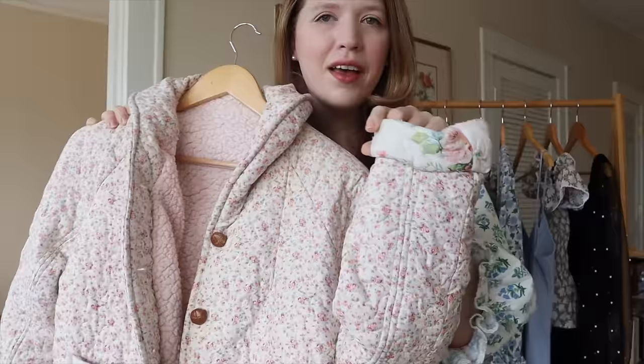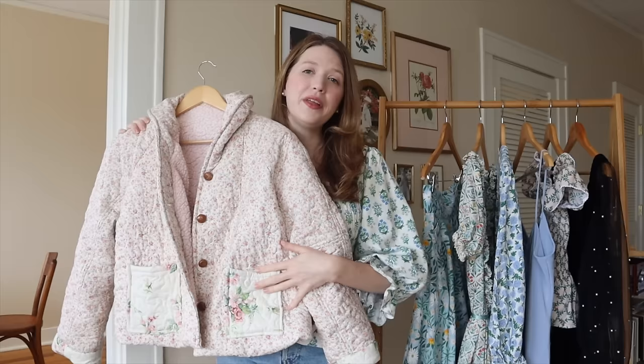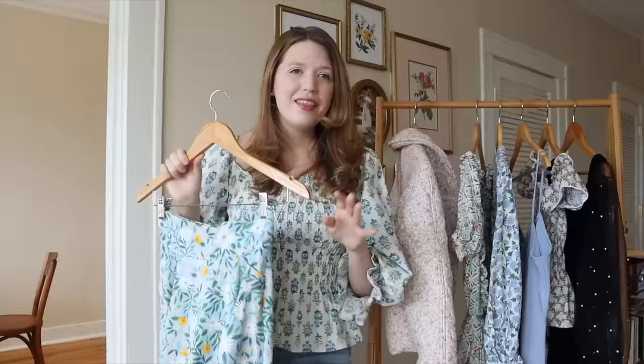My only criticism of this project is that I want the arms to be a little bit longer. I was really trying to squeeze the cuffs out of the contrasting fabric and I think I would wear it more if the sleeves were longer. One thing I might do is just replace the pocket and cuff material, because it would be really easy to find something similar and then I'd get more wear out of it. But I love how squishy and cozy this jacket is.